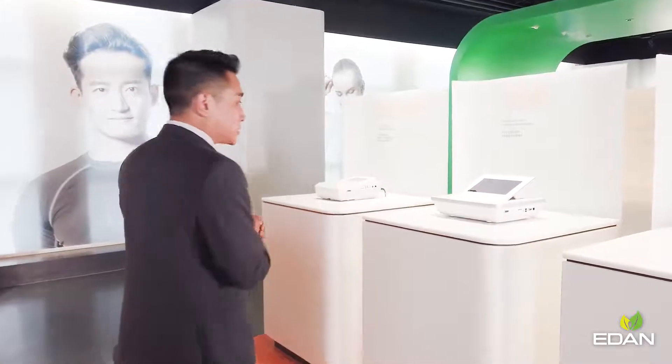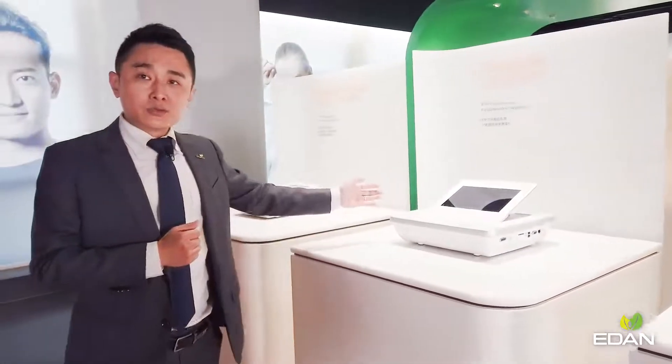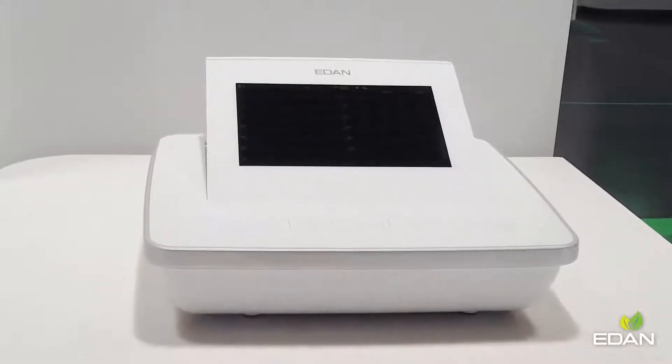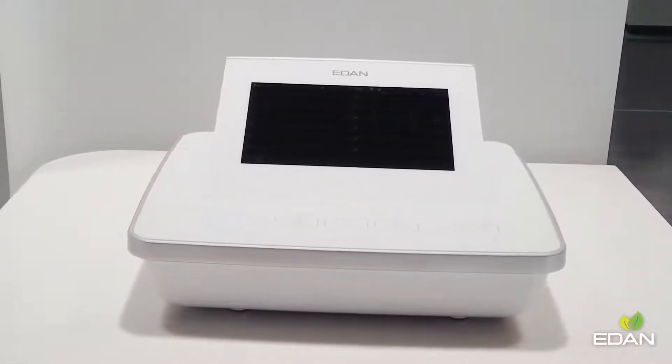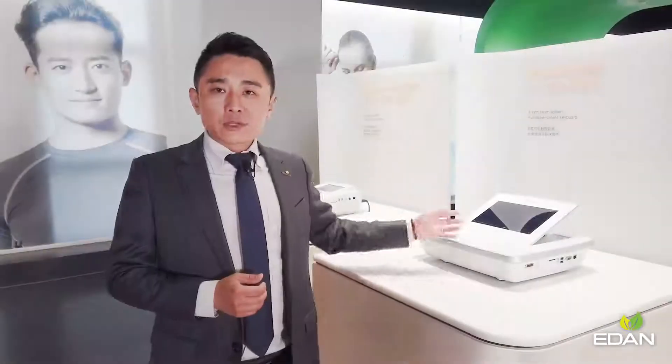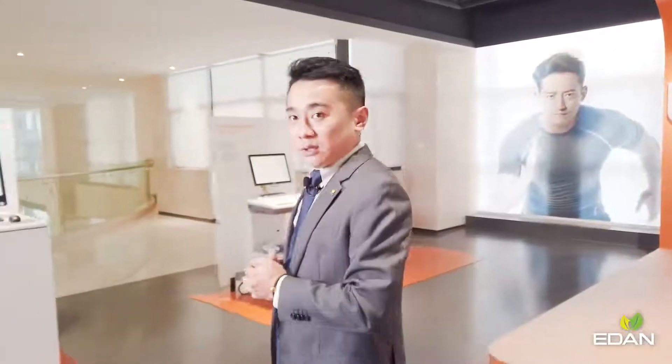Among all these machines, the SE-1202 12-channel machine is newly introduced to the market. It comes with an exquisite glass cover surface and full touch operation, making it extremely easy to clean and disinfect. Such a characteristic is especially essential during pandemics like COVID this year, as proper disinfection protects not only the patients but also the practitioners.